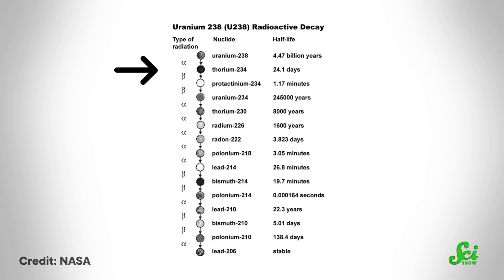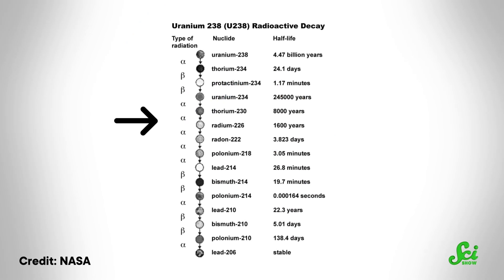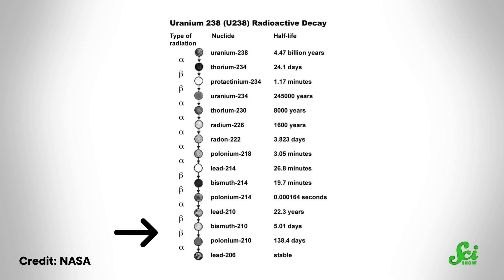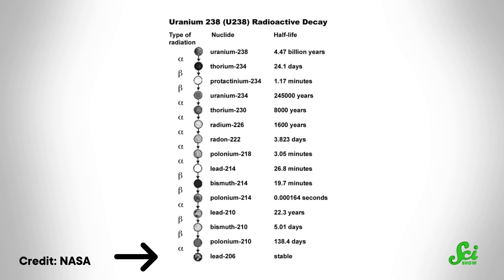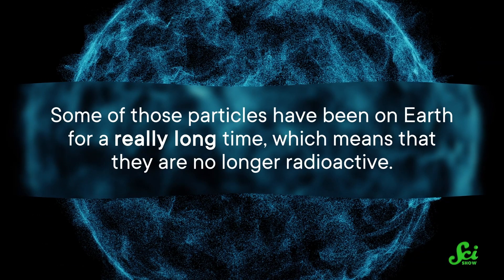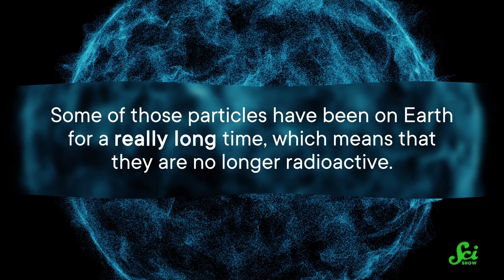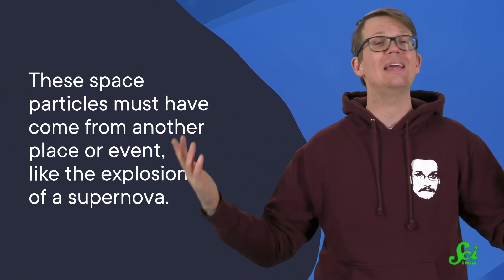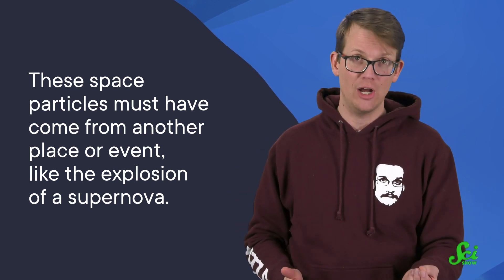However, a key property of these radioactive particles is that they decay over time, because they are unstable — that's what makes them radioactive. They keep releasing radiation until they become non-radioactive. So if scientists find million-year-old space particles that are still radioactive, that means they were not from our planet's formation, so they must have come from another place or event, like the explosion of a supernova. In essence, scientists were looking for a needle in a haystack, and against all odds, they found it.